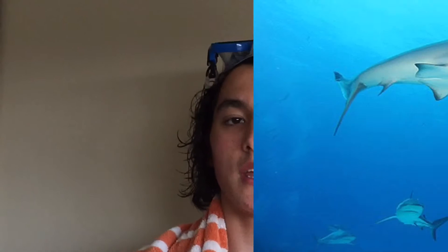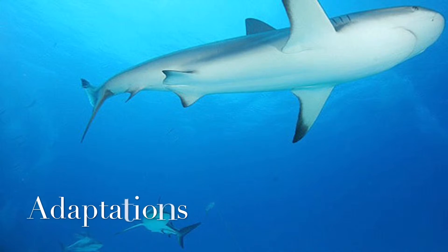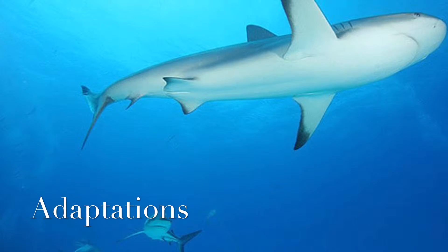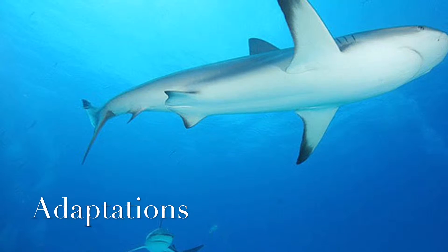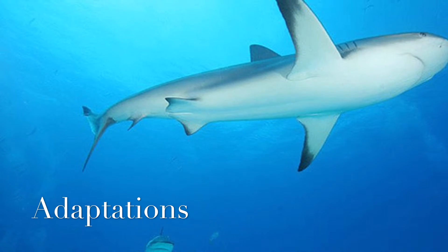Speaking of teeth, a shark's teeth can change depending on its prey. For example, crab-eating sharks have flatter teeth than sharks that feed on fish. The color of their scales can also camouflage the shark. Their white bellies blend in with the pale sky when looking up at them, and when looking down, the grayish back of the shark looks like the bottom of the sea.